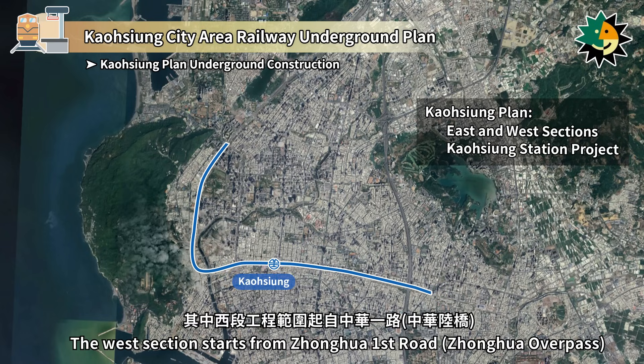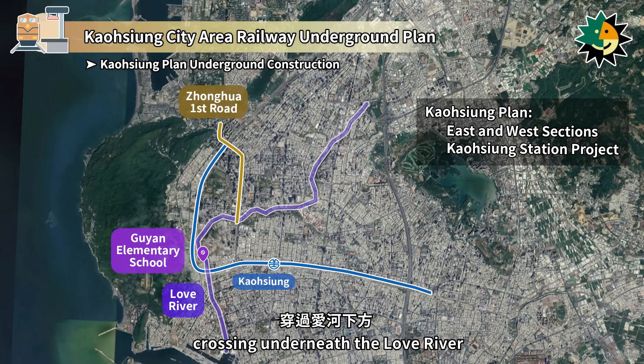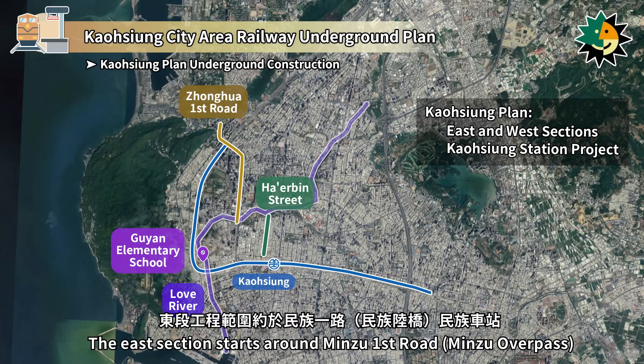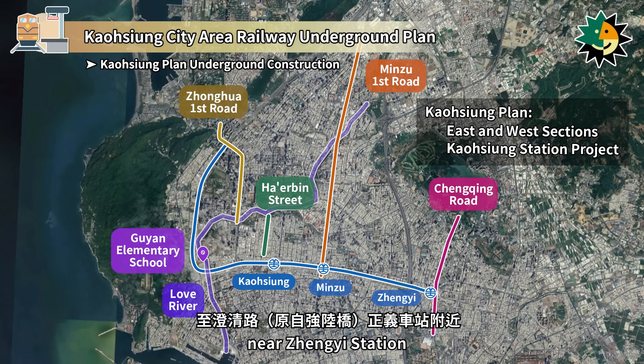The west section starts from Zhenghua First Road and heads east near the Guyen Elementary School, crossing underneath the Love River, and ending at Harbin Street. The east section starts around Minzhu First Road at Minzhu Station and extends to Changqing Road near Zhangyi Station.